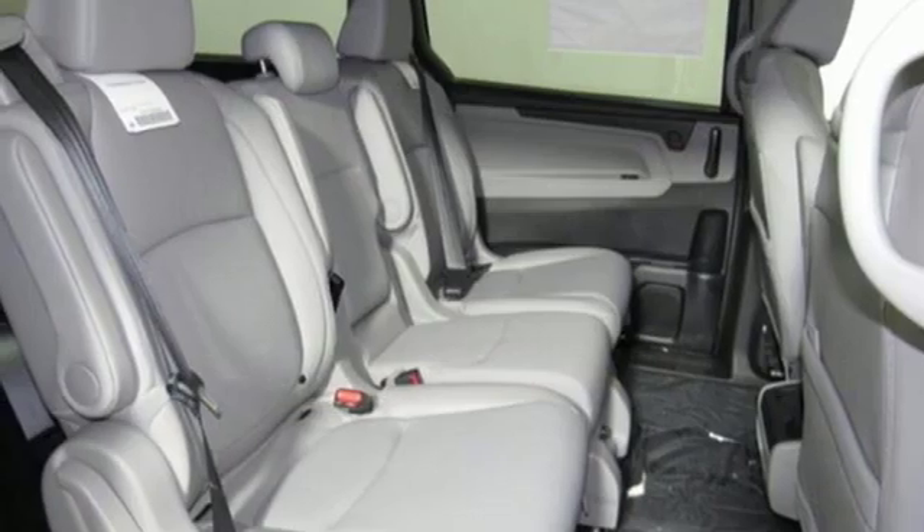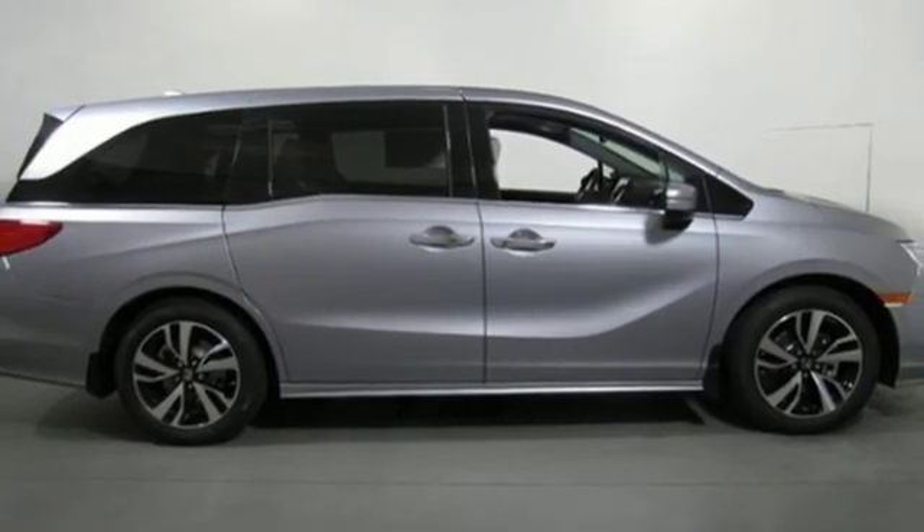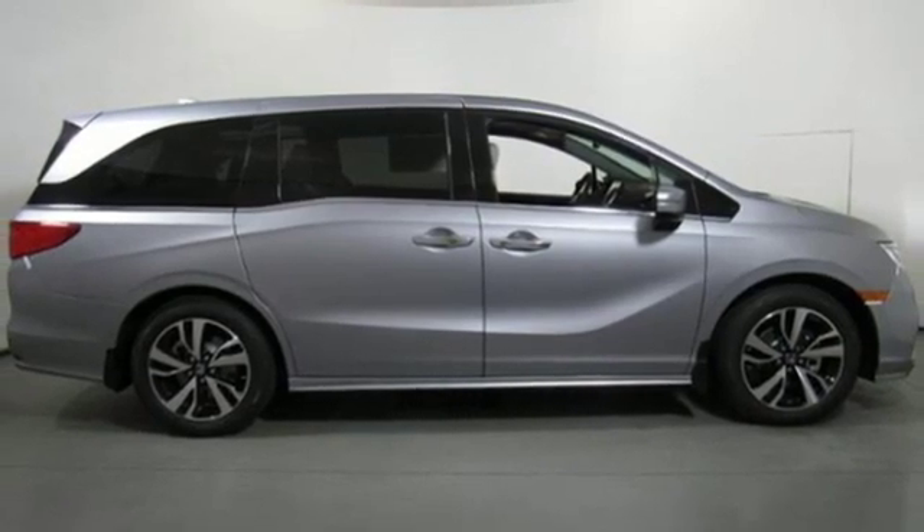Dual zone climate control. Automatic transmission. Hands-free lift gate. Gas pressurized shocks. And V6 engine.